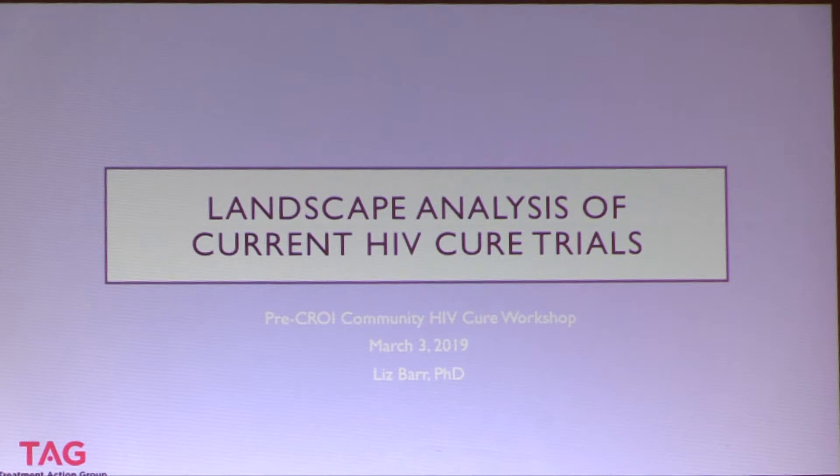I'm going to be talking today about a landscape analysis, trying to give an overview of what is currently taking place in HIV cure research. These slides will be made available. I'll be talking about a survey undertaken by TAG, giving you some characteristics of current HIV cure trials, and then talking in more detail about some of the survey responses.